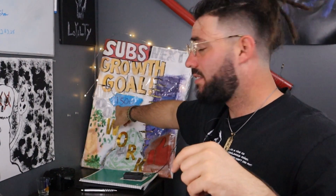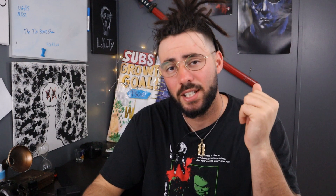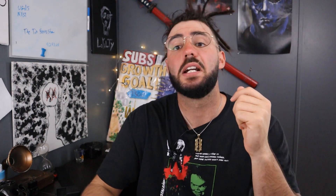Help us reach our subscriber growth goal of 2000 — I still have yet to change that up. We're trying to hit that by the end of the year. Might not be able to get it but we sure are trying. But enough of that — if you don't know what the Acorns platform is, it is basically a passive way to invest.